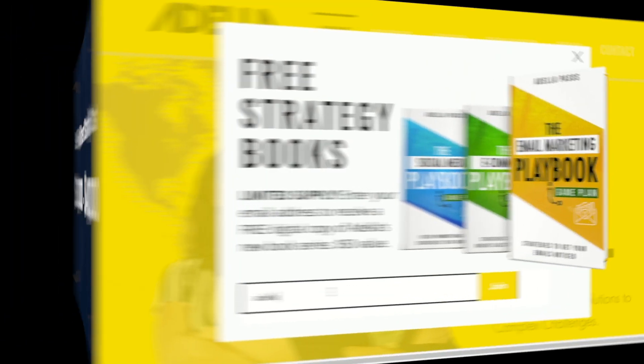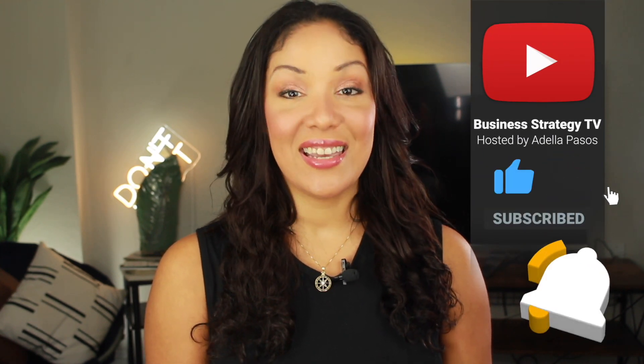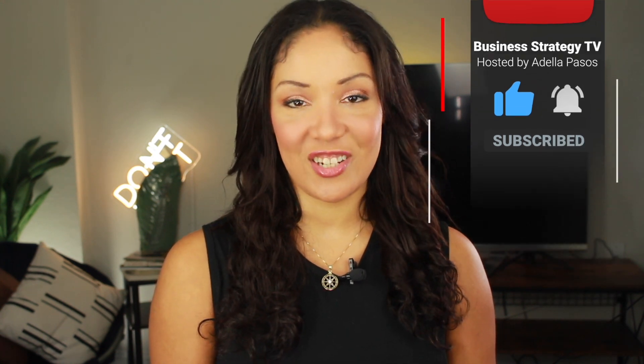I'm also giving away my new marketing strategy book series for free. If you want it, just go to my website, enter in your email address, and I'll send it to you right away. If you like this video or you know someone who needs to see it today, tag your friends, hit like, and please give it a share. And until next time, guys, take care.